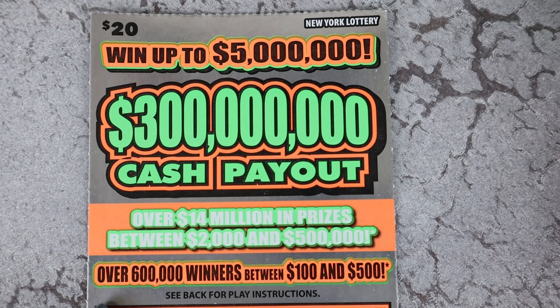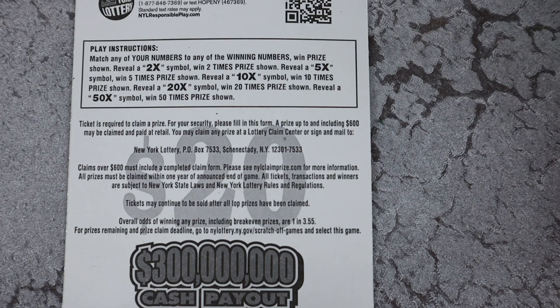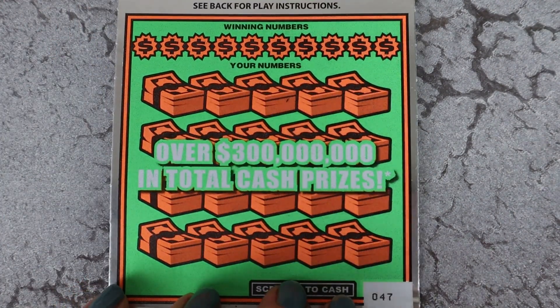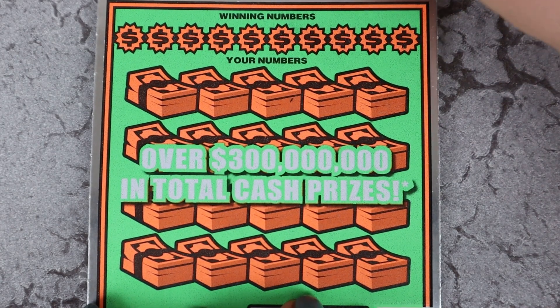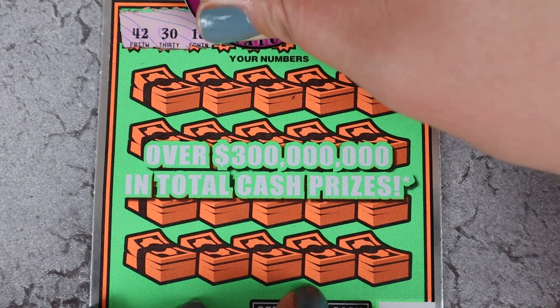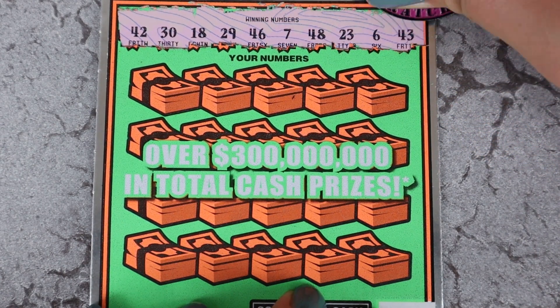All right, our last ticket of the day — $20, $300 Million Cash Payout. Match numbers, 2x, 5x, 10x, 20x, and 50x. We have ticket 47. Let's see what we got. 42, 30, 18, 29, 46, 7, 48, 23, 6, and 43.